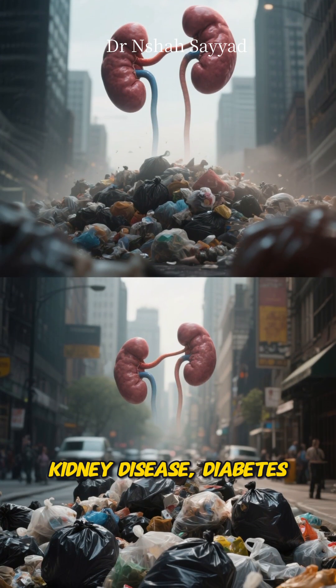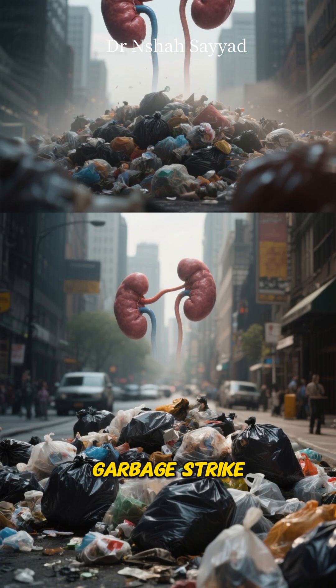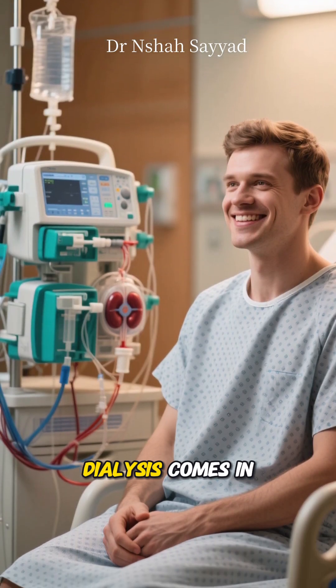When things like chronic kidney disease, diabetes, or high blood pressure cause them to fail, it's like a city-wide garbage strike. Toxins and excess fluid build up and it can become life-threatening. That's where a life-saving process called dialysis comes in.